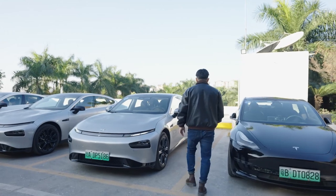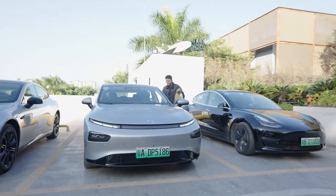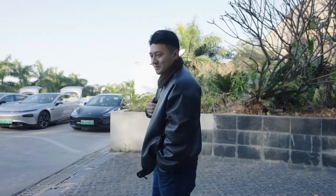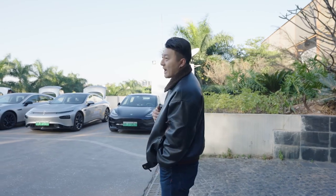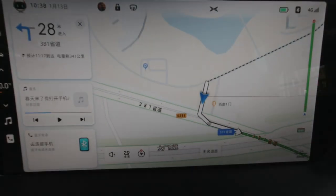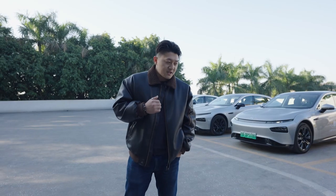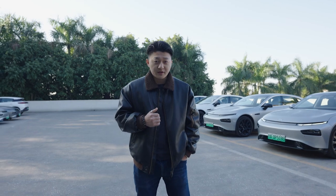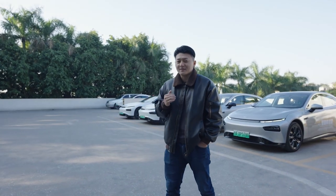Today I am in Guangzhou, where Xpeng's headquarters is located, to try out their NGP — their latest beta version. NGP stands for Navigation Guided Pilot. It's Xpeng's highway solution for autonomous driving. It aims to achieve autonomous driving from point A to point B on the highway based on navigation, and Xpeng claims to have the autonomous driving experience that knows Chinese roads the best. Let's find out today.